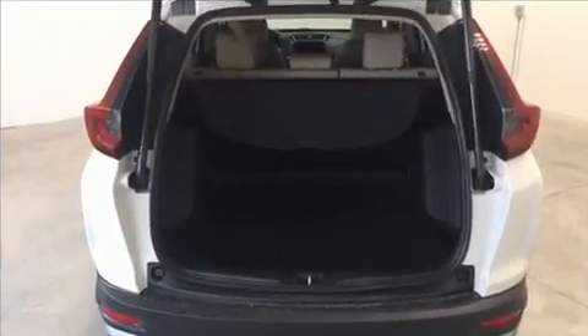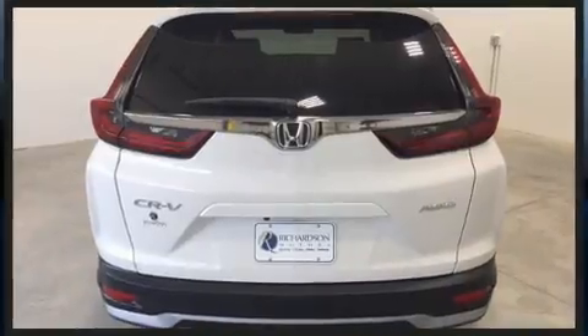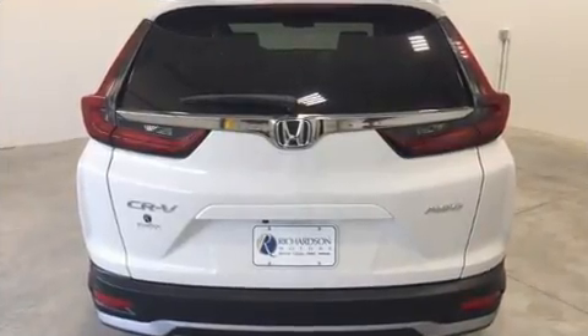It's equipped with tons of terrific amenities, but it won't break your budget, such as cruise control, variably intermittent wipers, and a power seat.